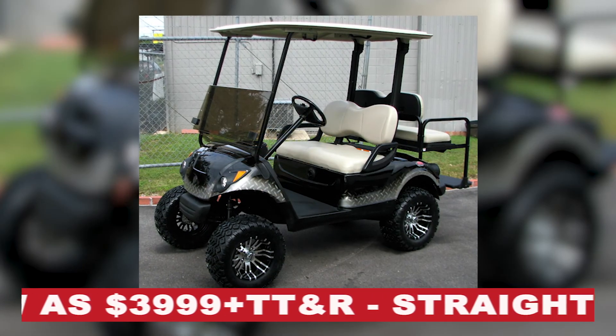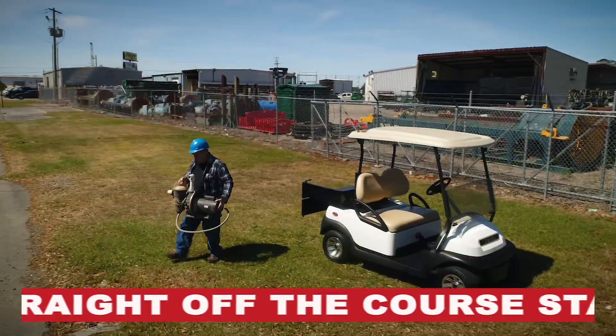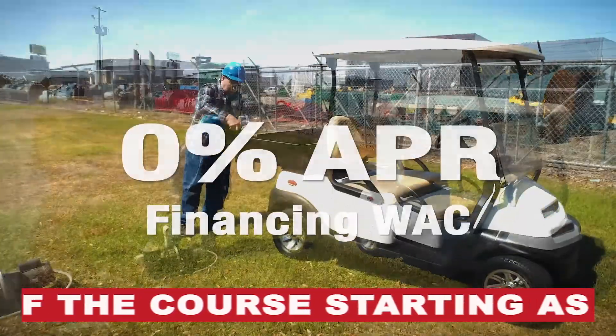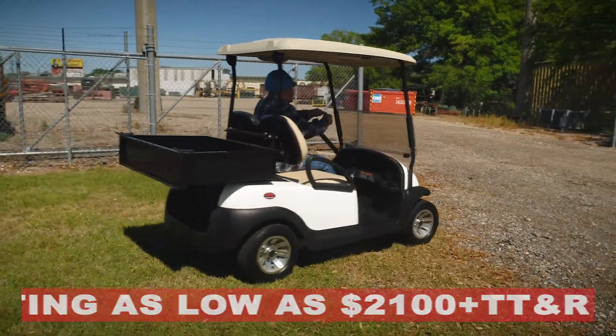Tim's Custom Carts in Lafayette offers accessories, parts, and service, and financing available with 12 months 0% APR. Take a ride with the best in Acadiana. Call, click, or stop by 109 Henderson Road in Lafayette.